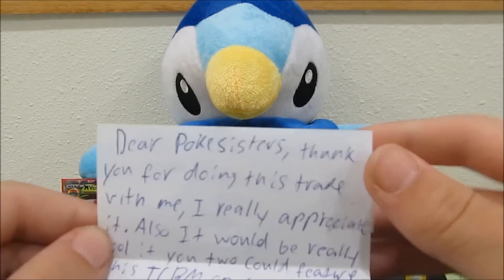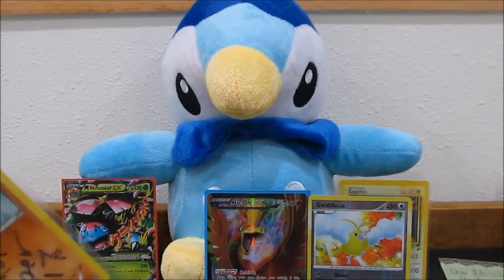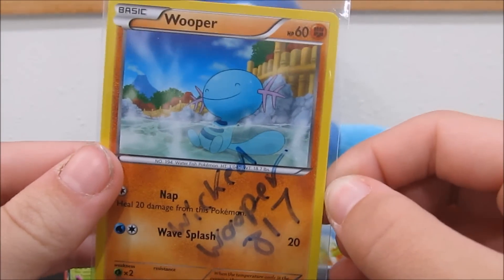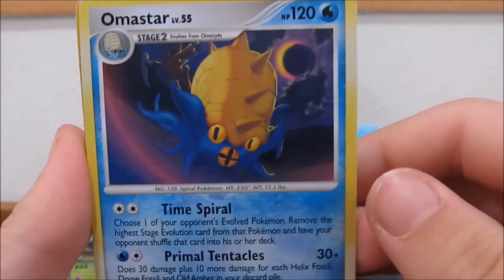Thank you so much. And of course, every single piece of mail we get will be featured on the channel, whether it's an FCBM or a trade. It looks like there's his SIG card on a Wooper — very, very fitting. Let's set that one off to the side. It looks like we have a ton of extras here. You did not have to do this — this was so nice of you. So let's get into them.